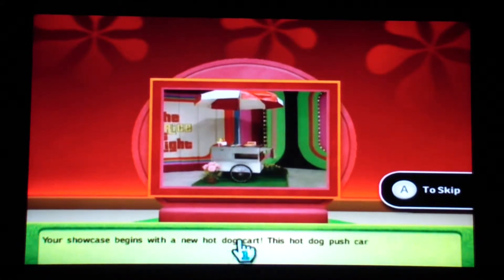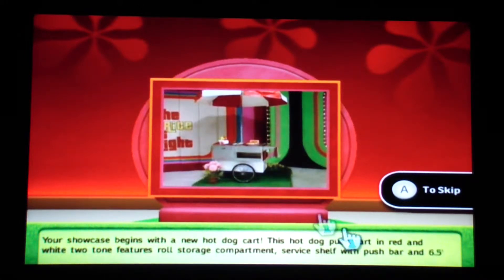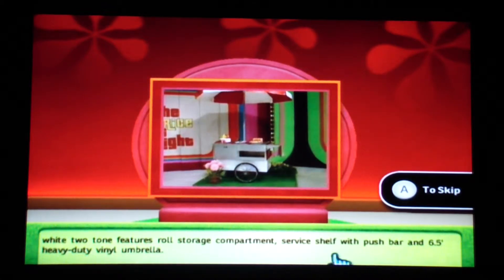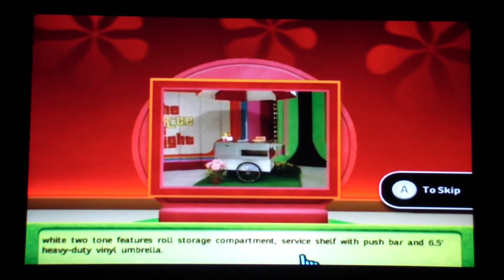Your showcase begins with a new hot dog car. This hot dog push cart in red and white two-tone features roll storage compartment, service shelf with push bar, and 6.5 foot heavy duty vinyl umbrella.